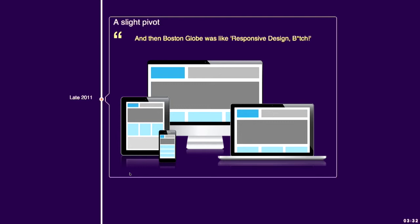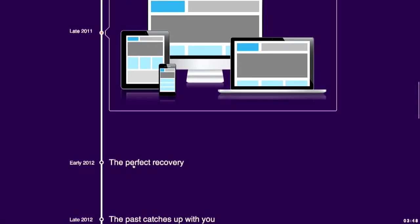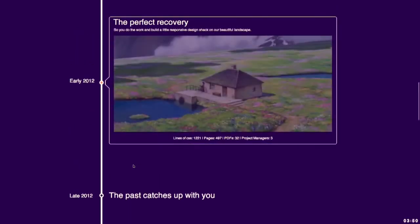So to the casual observer, it looks like you hit a moving target. But our CSS has taken a hit. There's now 1,221 lines of CSS, 32 PDFs, 497 pages, and three project managers. You came out of it okay, but the past is going to catch up with you even more.